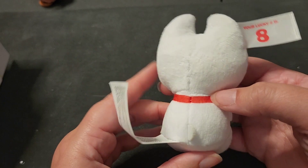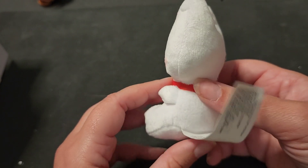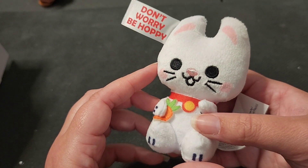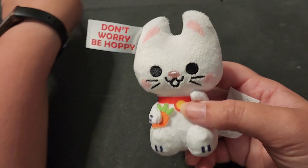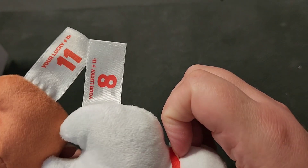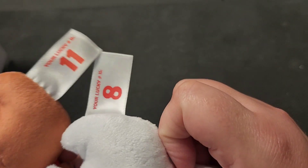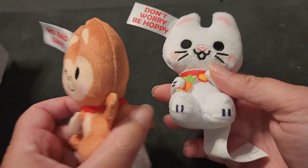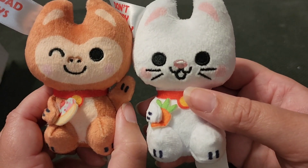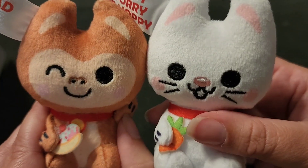It says 'don't worry, be hoppy.' These are super cute — way cuter than I expected. This is definitely one of those things that makes me wish I had bought more, just because I didn't know if they would be this cute when you open them up. I did just notice there are numbers on the back that tell you your lucky number — we've got 11 and 8. Should I open all five and then go buy a lottery ticket?